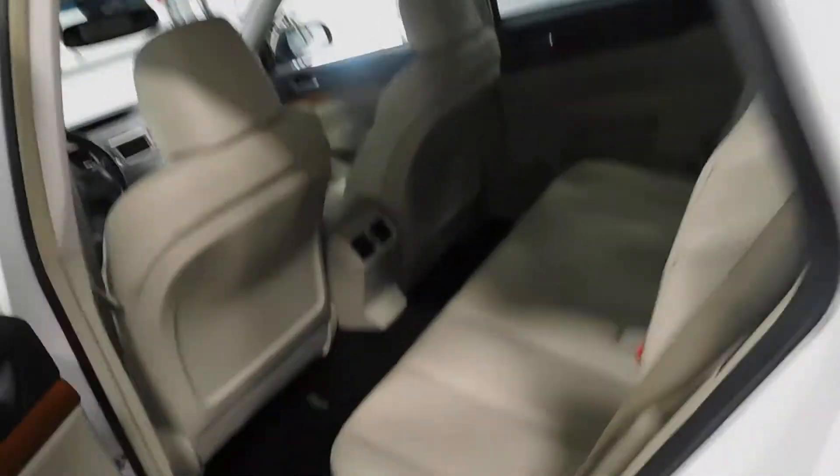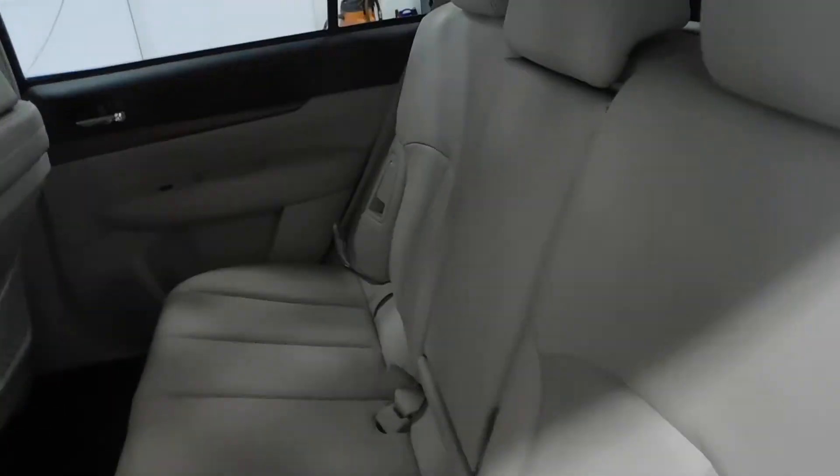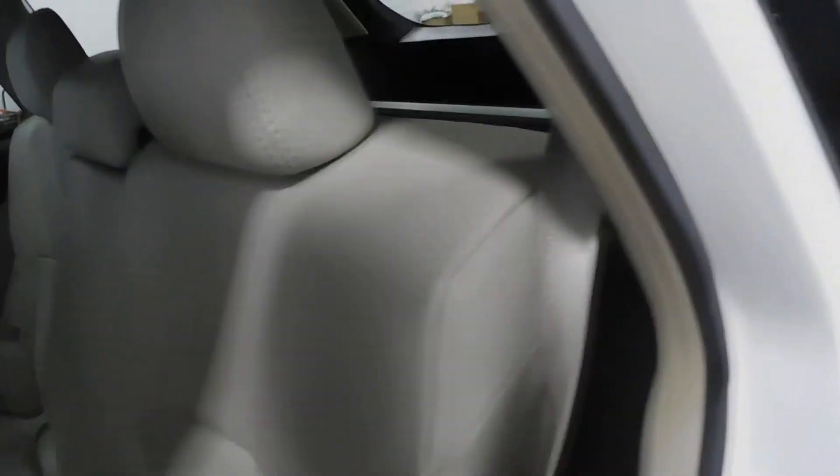Stepping out of the vehicle to show you the inside of the door — that's the main stuff I want to show you on the inside. Privacy glass there. The rear seats back here look really nice, probably never been sat in. Armrest with cup holders.